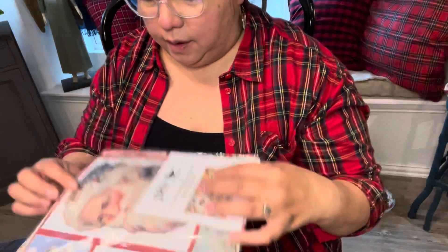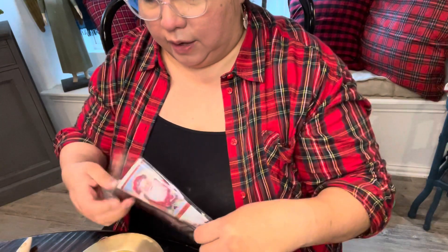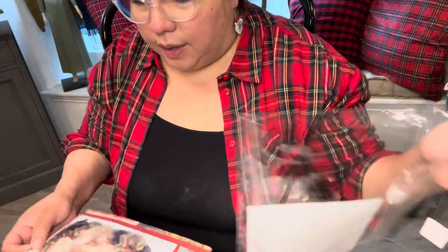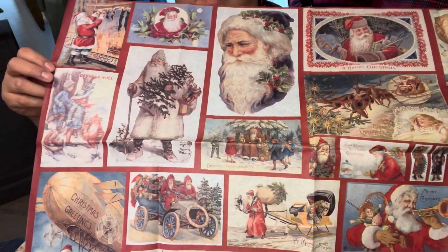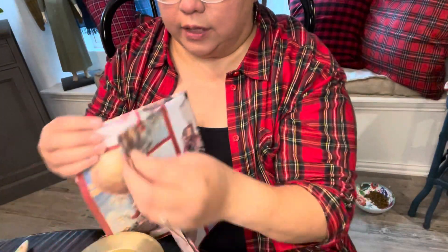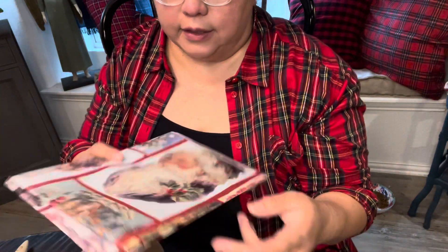I actually bought a vintage Santa on Mercari that I was thinking about using on the inside, if he's not too big. Then put some little miniature Christmas trees around it — I think that might be cute. I found these papers at my local stock in Old Town Spring at a store called Farmhouse Inspired, and she carries Royce Eichel papers and JRV papers and their stencils.